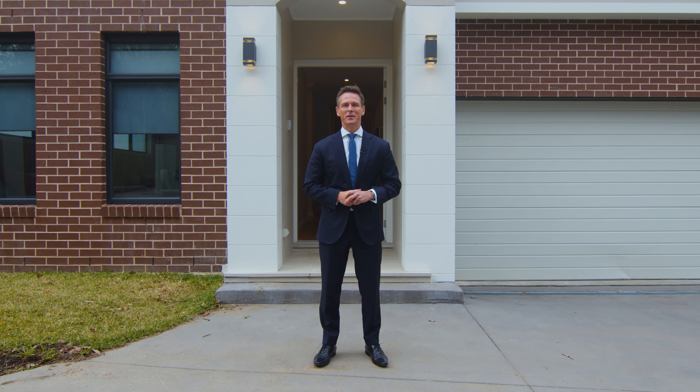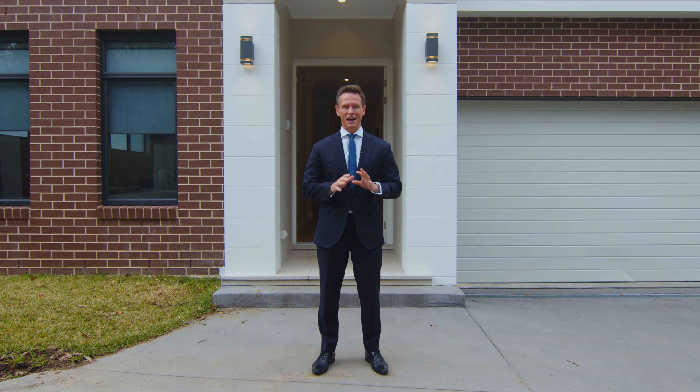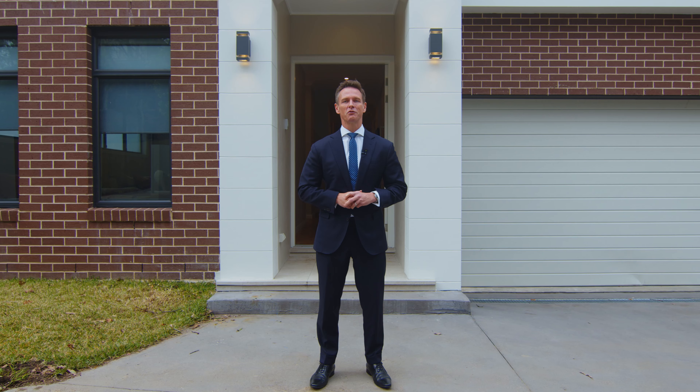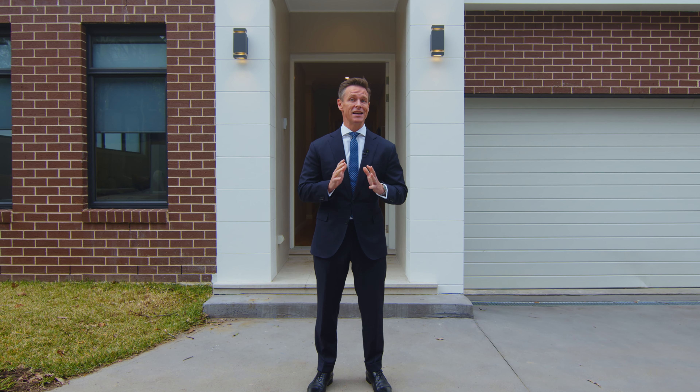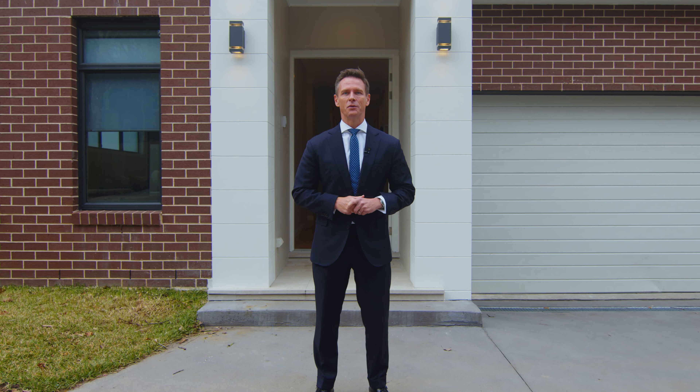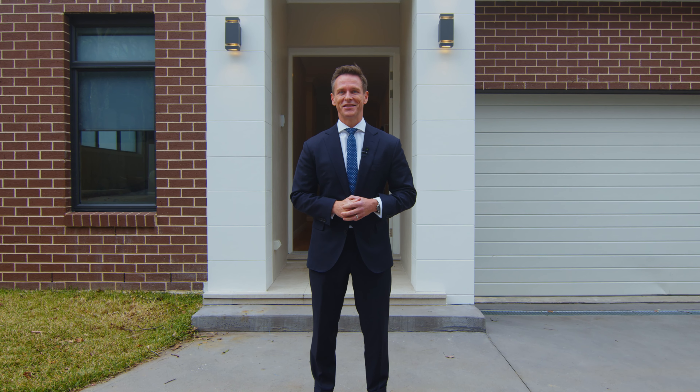Hi everyone, Simon Harrison here from Bell Property and welcome to 40A College Road South here in Riverview. This newly built home truly has it all — a great location, a fantastic floor plan for families and exceptional quality right throughout. It's a wonderful home, we can't wait to show you. Let's take a look.